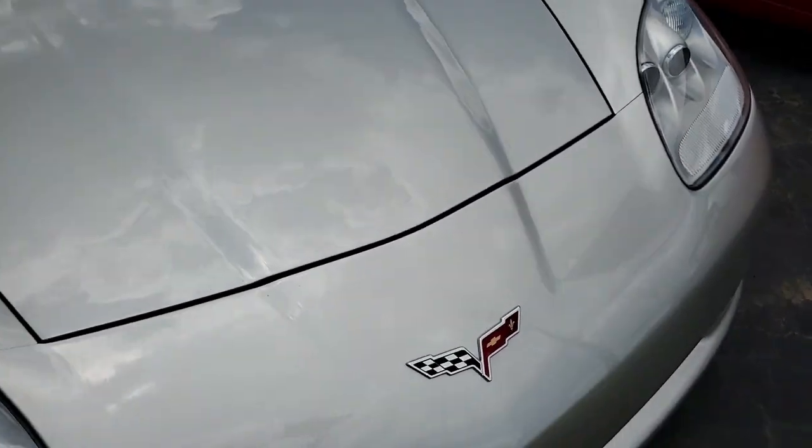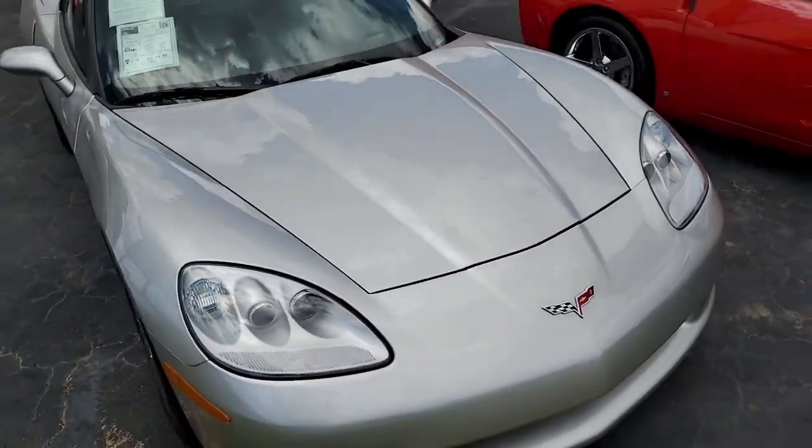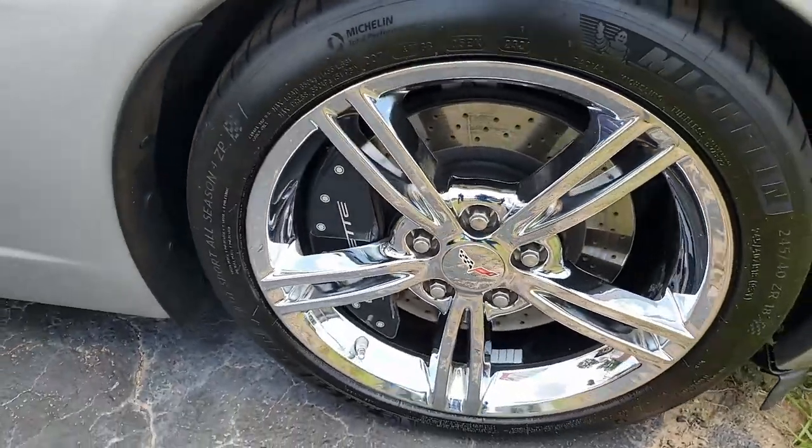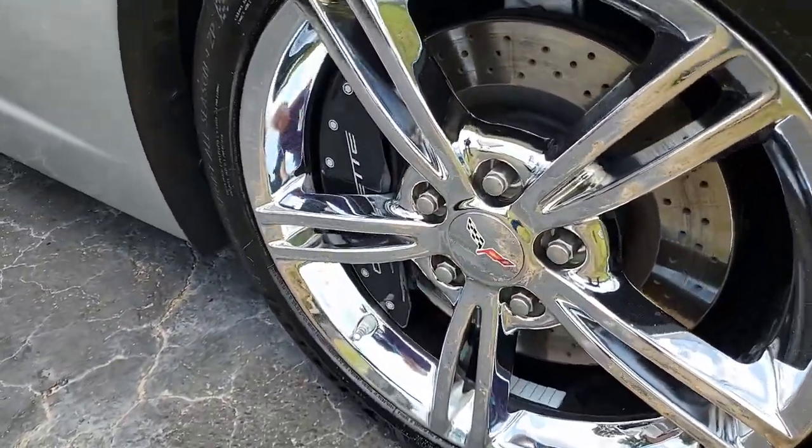It also has dual power heated sports seats with airbags, universal garage door transmitter, a beautiful Bose CD/XM/MP3 stereo with navigation and steering wheel controls.